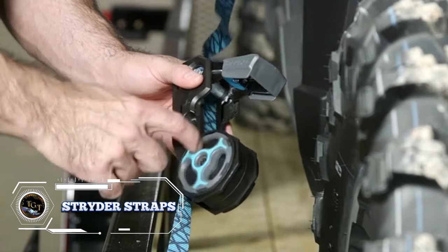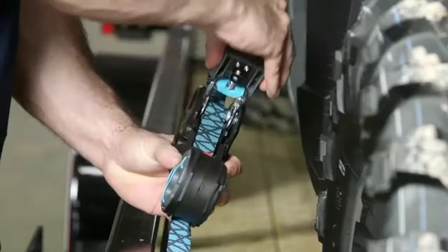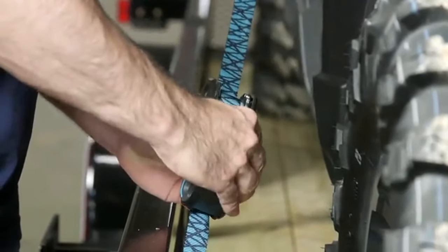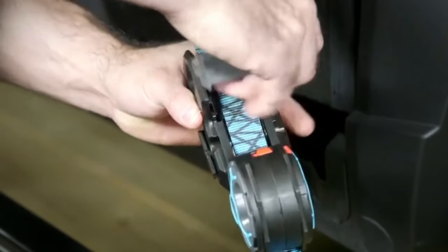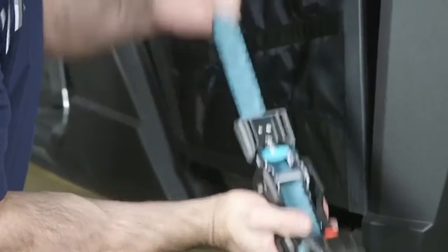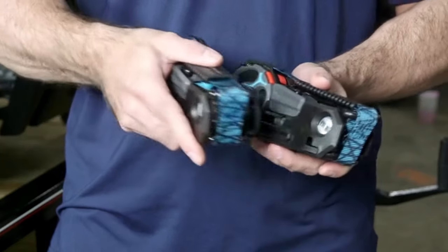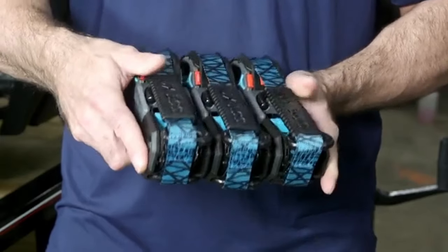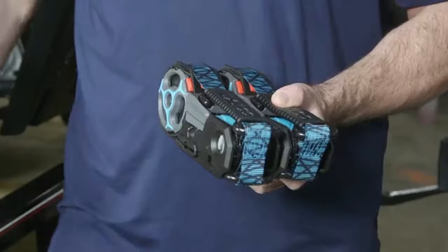These straps are a game-changer for anyone who needs to transport cargo safely and securely. With a 500-pound working load limit and a 1,500-pound break strength, these straps are built to handle your toughest hauling jobs. The ratcheting mechanism allows you to tighten your load with ease, ensuring cargo stays safe during transport. The retractable design means no more tangled messes or loose ends — with just a few quick pulls, you can retract and store them neatly. Priced at $44, they make a thoughtful and practical gift.